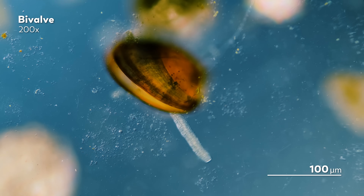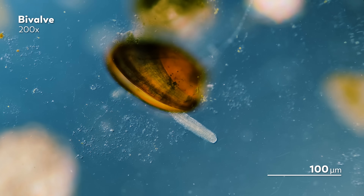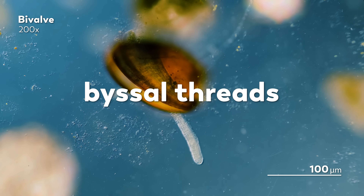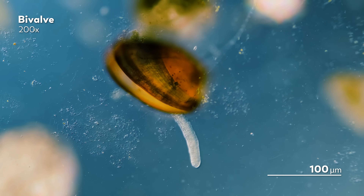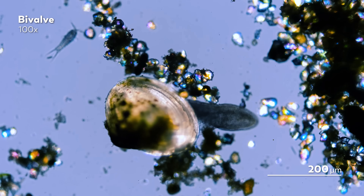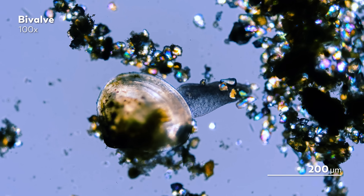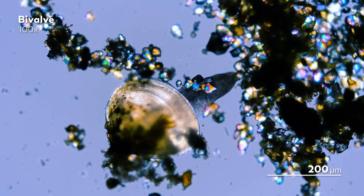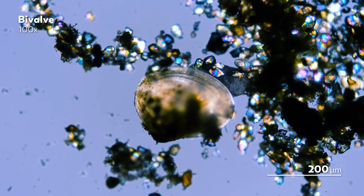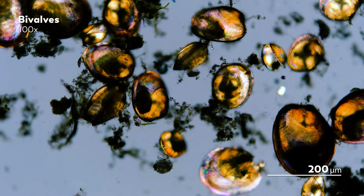If these spat are tiny mussels, they will produce strong fibers made from protein that are called byssus threads. For those of you who have cooked mussels, byssus threads are the beard-like thing that gets removed before you actually cook them. While these spat are too young for us to name definitively, there are still some potential clues to their identity. In one clip, it seems like we might be looking at a clam based on the more rounded shape of the shell, while the oblong shape of some other shells suggests we might be looking at mussels.